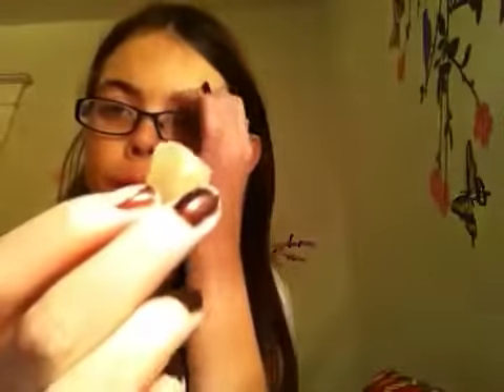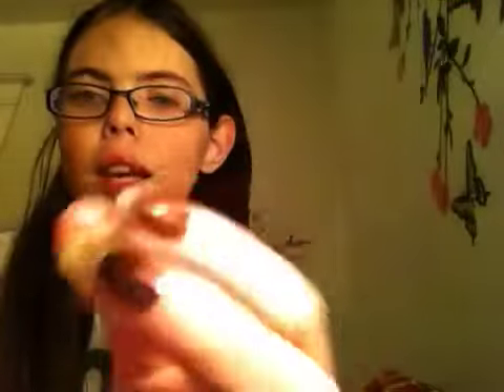I also got this for Christmas — it's moonstone. I don't really see that much that's exciting about it; it's basically clear. I know it's moonstone because my mom got it from the store, so I'm assuming it's moonstone.